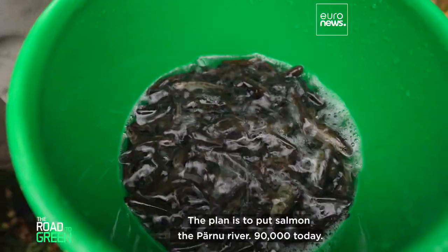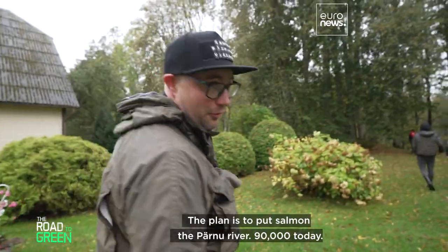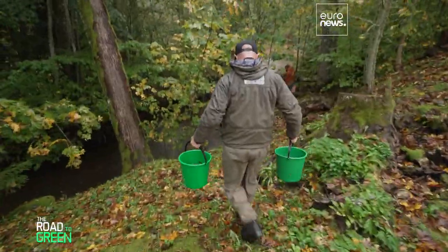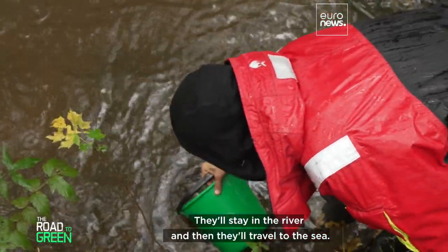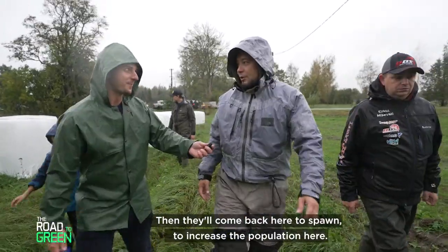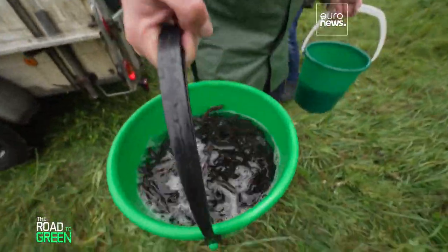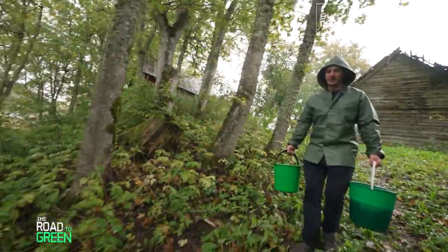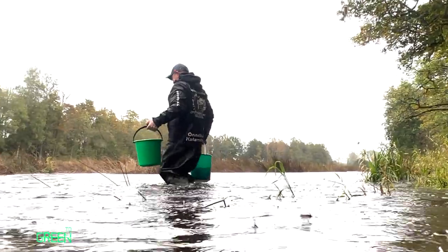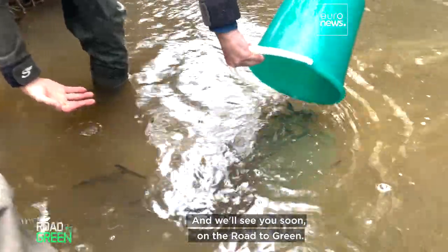The plan is to put 90,000 salmon into Baden River today. They stay in the river, travel to the sea, then come back to spawn and increase the population. I don't think I've ever held so many animals in my hands. We'll let these baby salmon go on their way.